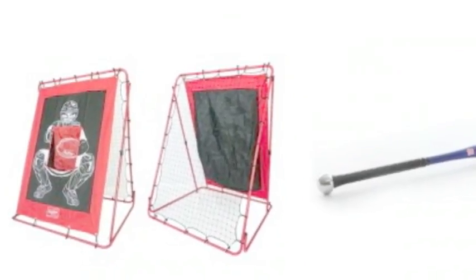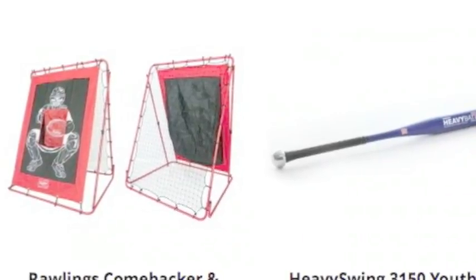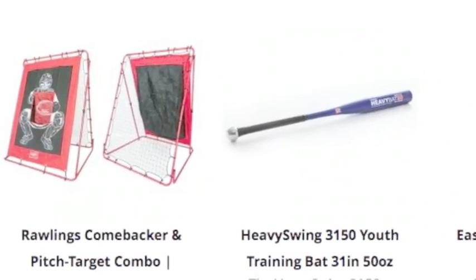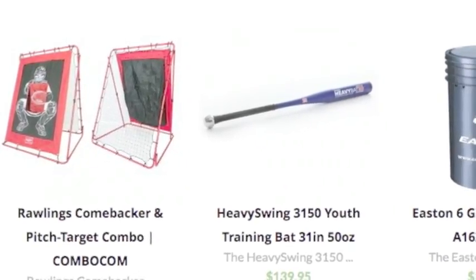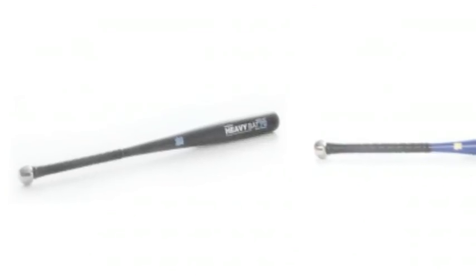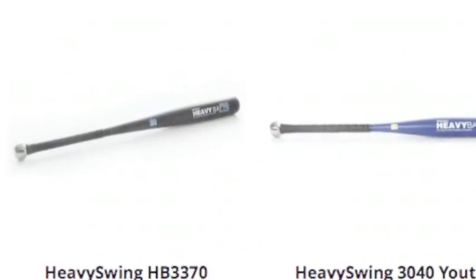Need to get your field practice ready or game ready in a hurry? Baseball Bargains can give you a hand. We offer amazing field equipment items on our site at extremely affordable price tags, and you will receive these items in a hurry so you will not have to sweat about your field.